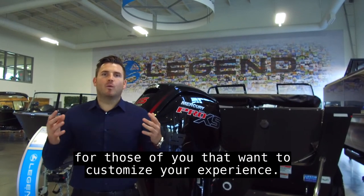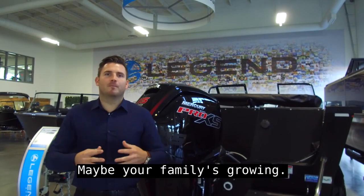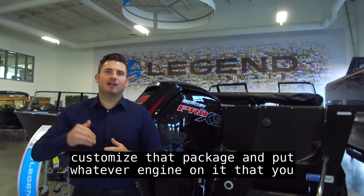For those of you that want to customize your experience — maybe you're on larger water, maybe your family's growing, maybe you're pulling larger tubes, wakeboards and skis — we're going to allow you to customize that package and put whatever engine on it that you'd like.